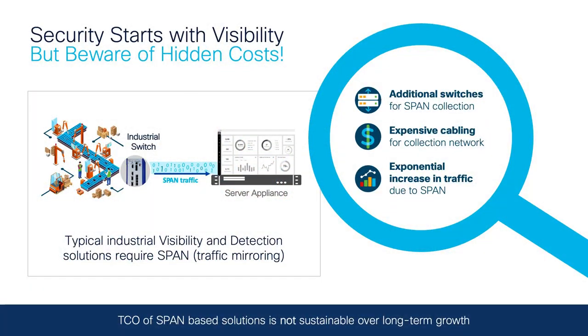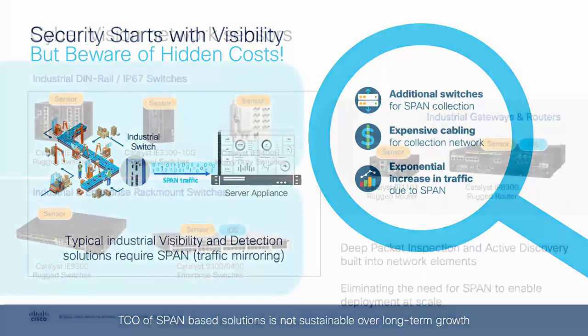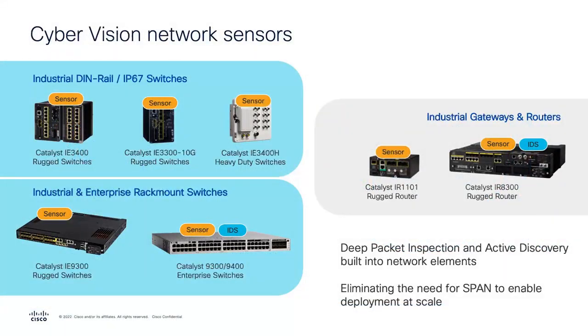This is important because in industrial environments we're often talking about east-west communication — things like a PLC pulling information from its I/O, or an HMI pulling information from the PLC, which are communications that often don't leave the access switches where these end devices are connecting. Historically, organizations have needed to stand up dedicated out-of-band networks to get all the traffic back to a centralized location, which is expensive in terms of additional hardware, cabling, and management overhead. Cisco Cyber Vision runs directly on the networking equipment where the end devices are connecting, eliminating the need for additional cabling or hardware and providing full visibility into all communications.